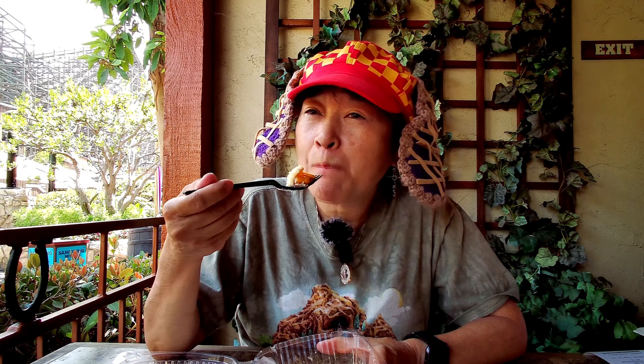Please remember to like, comment, and subscribe, and click on the notification bell and then click on 'All' so that you get notified every time I upload a new video. I'm going to take another bite and I'll see you in the next one. Bye!